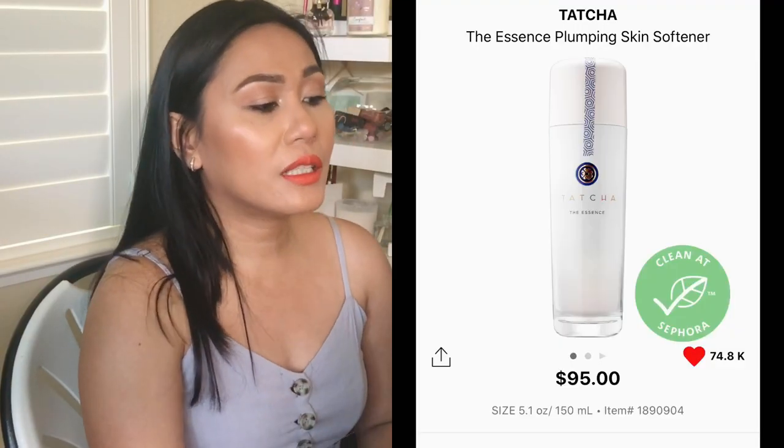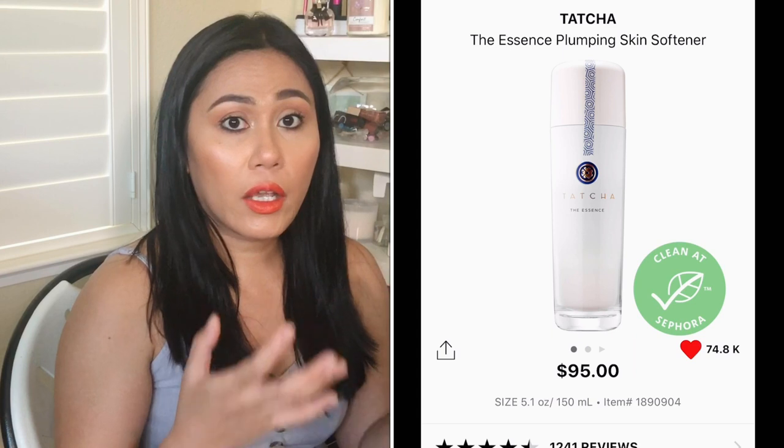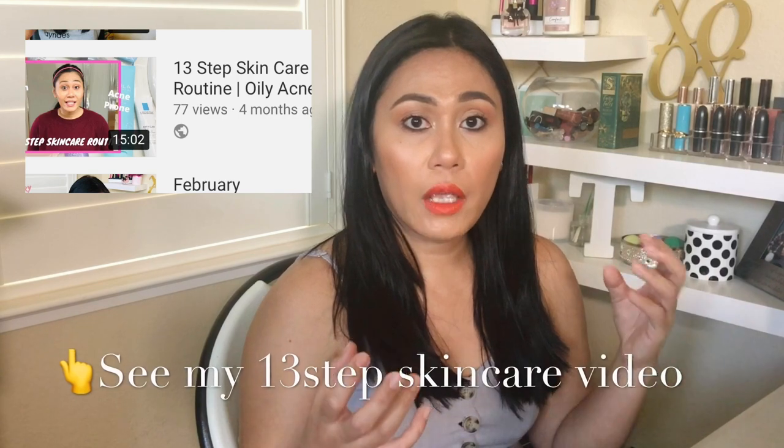Another product from Tatcha is their Essence — please do a travel size, Tatcha, because I can't afford $95! It's a skin-plumping and skin-softening essence with 98.7% pure anti-aging Japanese superfood that makes all skincare work better. You apply essence before your serums and moisturizer — it preps your skin to absorb serums more deeply. Anti-aging? Yes please. Plumping? Yes please, because everything's a little droopy right now. It overall maximizes the performance of your skincare.